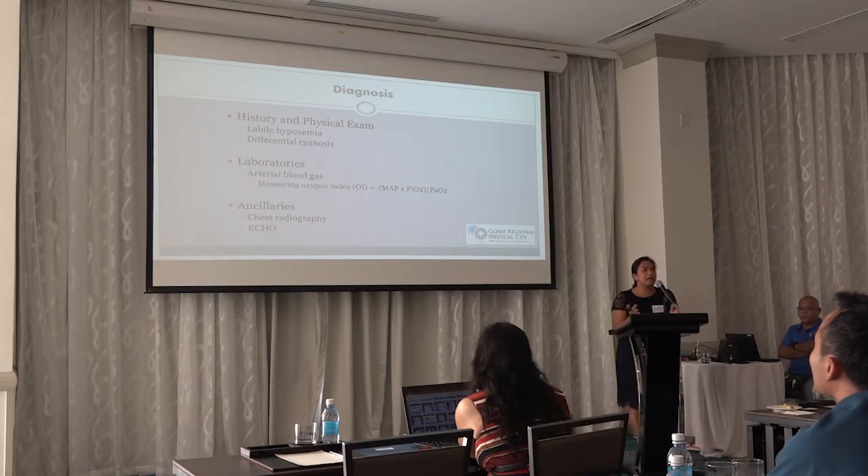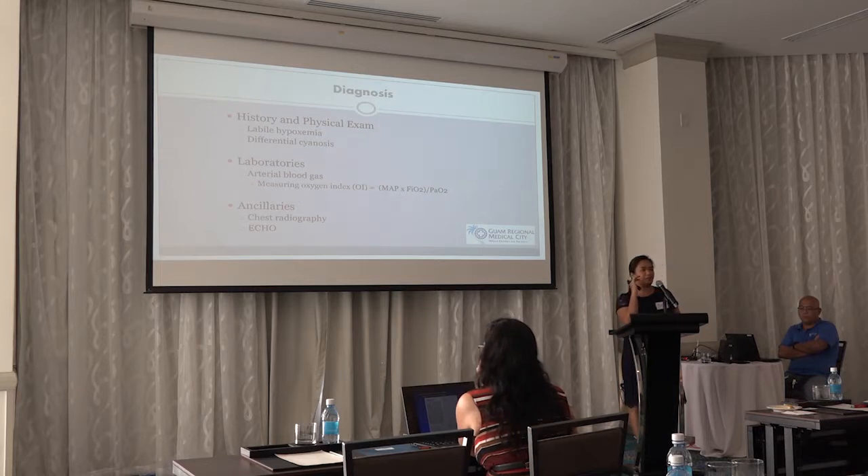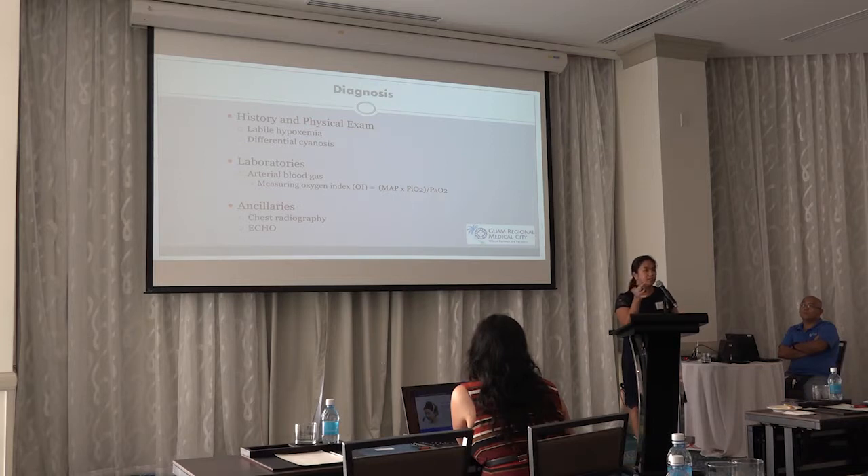For diagnosis: when a baby comes out, respiratory distress is not rare, but the problem is the lability of their hypoxia. You may see that just a normal noise in the newborn nursery or a little stimulation causes the baby to drop their heart rate or oxygen saturation, or become cyanotic. This lability of hypoxia, along with the presence of differential cyanosis — pink upper extremities and blue lower extremities — are key diagnostic findings.